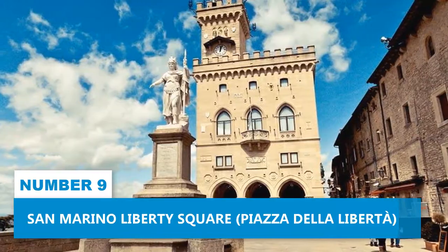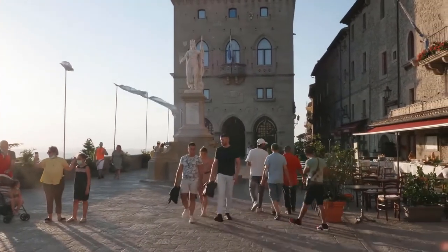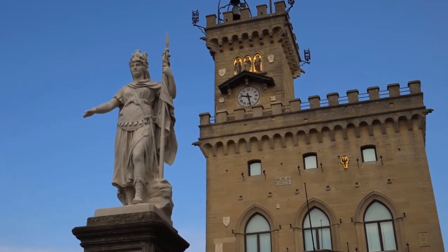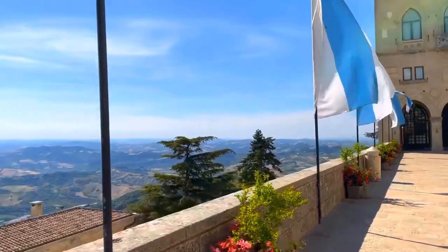Number 9: San Marino Liberty Square. Make your way to Liberty Square, one of the country's top attractions. This bustling main square pulsates with a lively atmosphere, drawing people in with its vibrant energy day and night. As you arrive, you'll be greeted by stunning vistas of rolling countryside that stretch out before you, capturing not just a view, but an entire feeling that's hard to put into words.